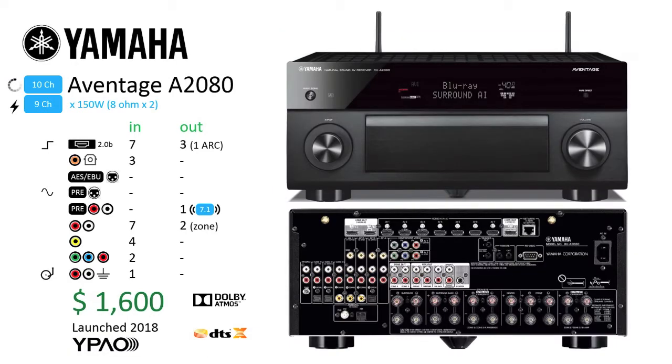Yamaha Avantage A2080. Dropping down from the 12-channel A3080, the Avantage line continues with the 10-channel A2080. Bucking the trend, the A2080 has the same number of amplifiers and power handling as the A3080. The two extra channels, which are XLR balanced connections provided by the A3080 as pre-outs, are removed in the A2080, limiting it to a 9.1 versus 11.1 configuration. This lowers the cost to $1,600 for this 2018 model, with Dolby Atmos, DTS:X, and Yamaha YPAO room correction support.